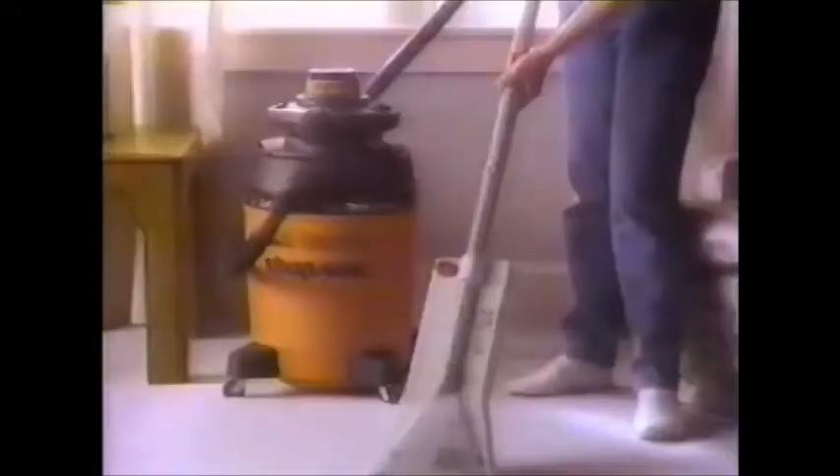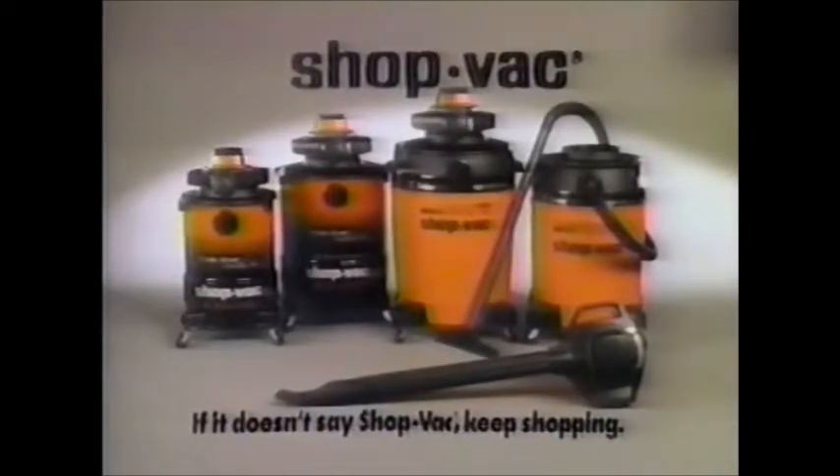And now, Shop-Vac puts its power to work cleaning carpet stains with Spot Check. It turns any Shop-Vac into a powerful carpet cleaner. Shop-Vac — if it doesn't say Shop-Vac, keep shopping.